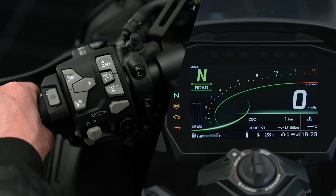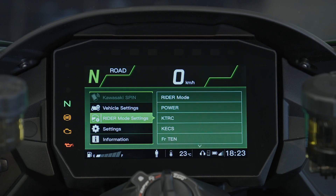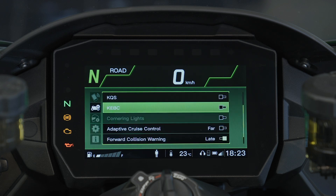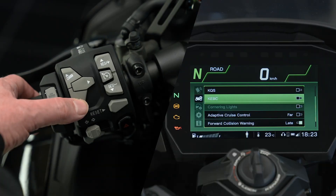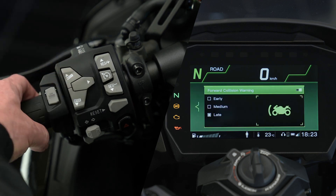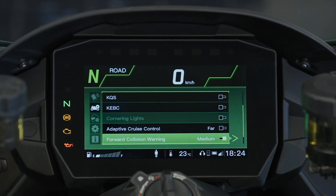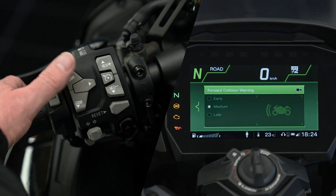To enable FCW, press the arrow button on the left handlebar. Scroll to vehicle settings and press the arrow again. Scroll down using the mode down button and select forward collision warning. In its menu you can choose between three timing options: early, medium, and late. To switch off FCW, simply press the arrow button on top of the menu.